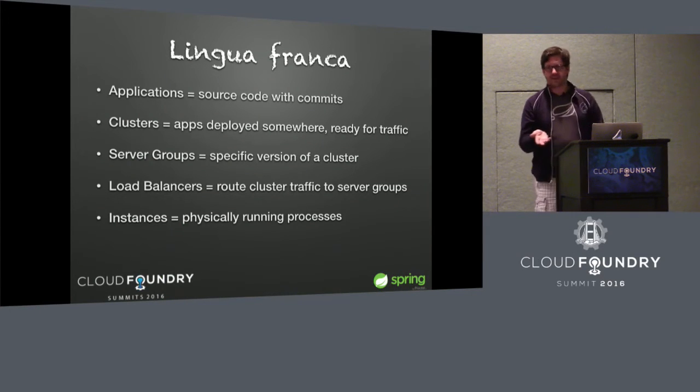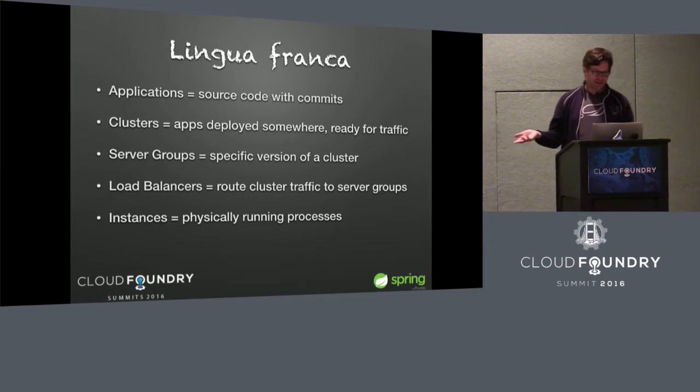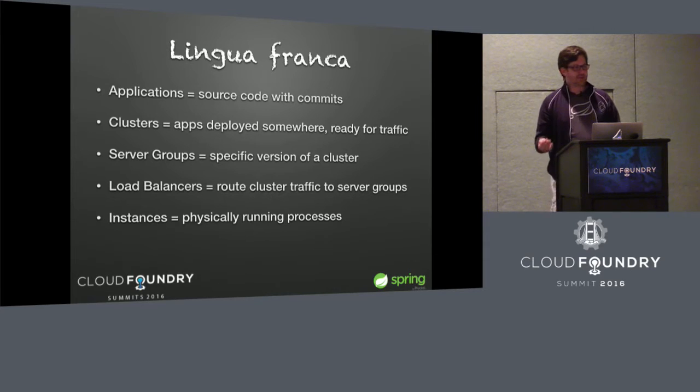This is some reference information I put in the slide deck so anyone can look at the slides later. It explains some of the Spinnaker terminology that maps onto each cloud provider, including Cloud Foundry — things like applications, clusters, server groups, and load balancers. You have to understand the language to make sure we're speaking about the same thing, because a Spinnaker application does not map to a Cloud Foundry application. When we're talking about Cloud Foundry apps, we're talking about Spinnaker server groups.